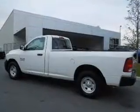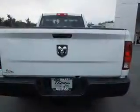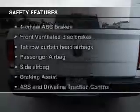Cruise control, an AM-FM stereo, power steering, an adjustable tilt steering wheel, air conditioning, and for your peace of mind,